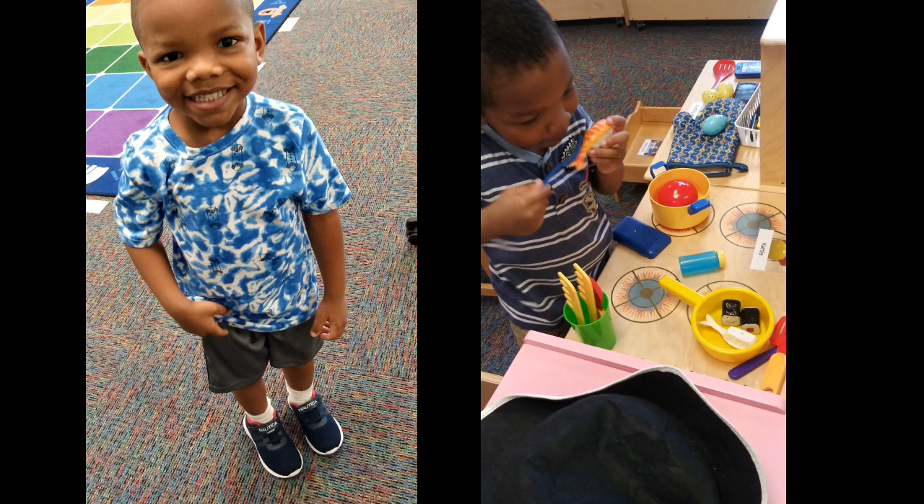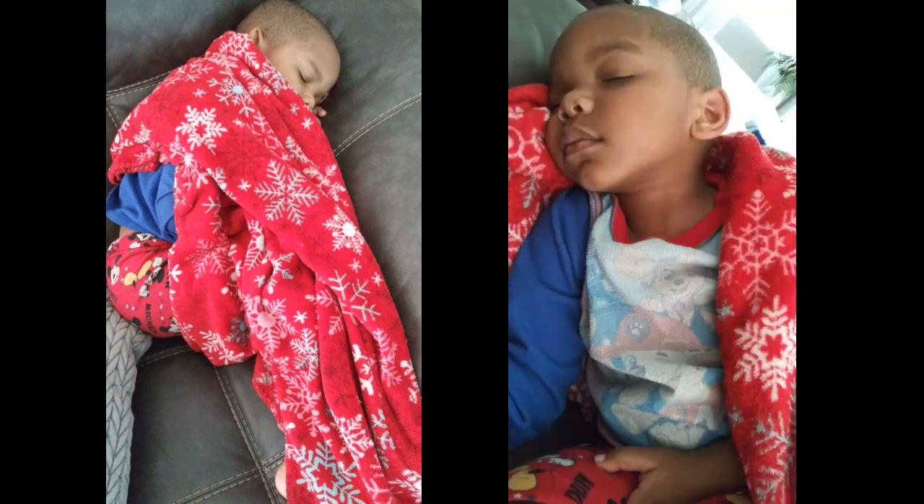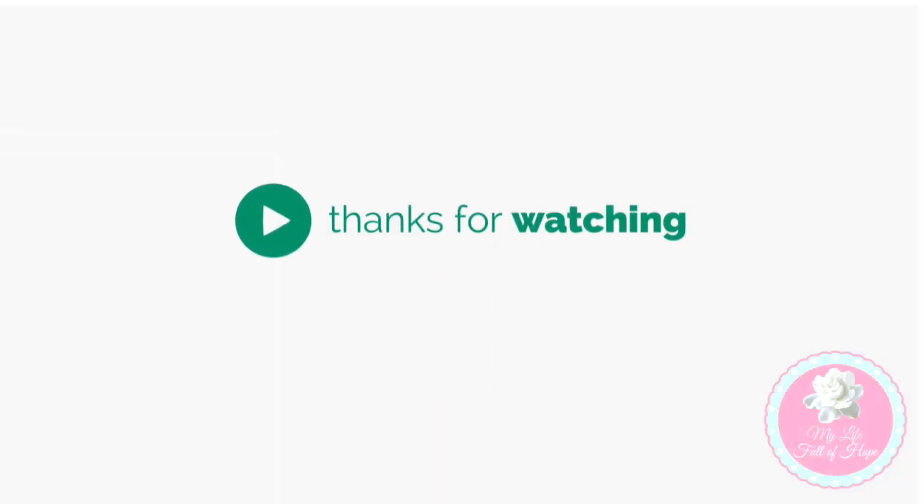This was during early start orientation, so the kids were just playing around in the classroom. This was the morning when we dropped Josiah off. He did great his first day — he was exhausted like he worked two jobs when he got home. Thanks so much for watching, guys — bye bye!